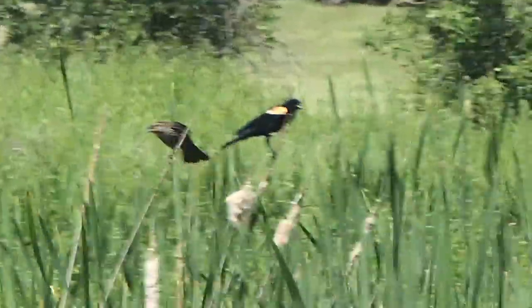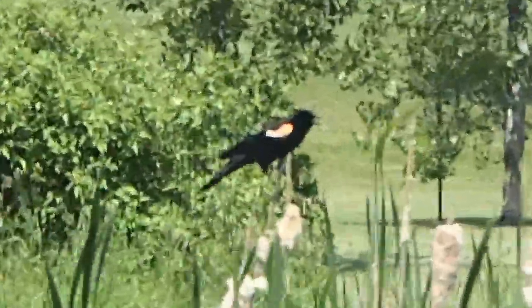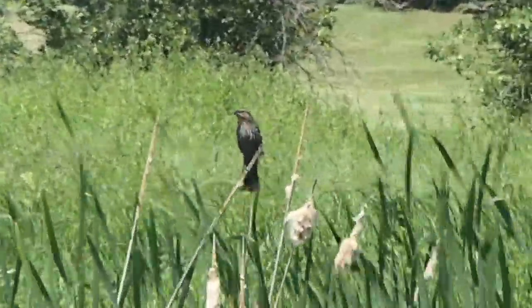The females and males look like two separate species. The males are black with a beautiful red wing, while the females are a dull, mottled brown.